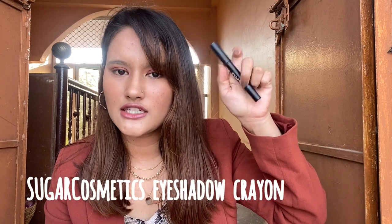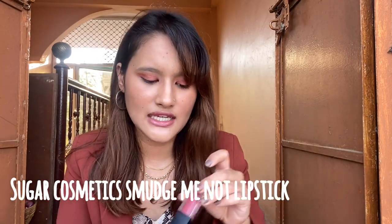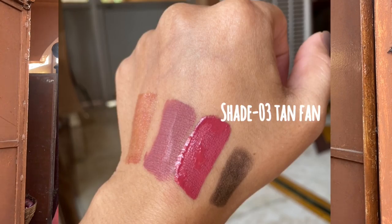The next two products are from Sugar Cosmetics. The first is their eyeshadow crayon in shade number 05, which is a beautiful black-brown kind of shade. These eyeshadow crayons are very easy to use and I kind of like this product. The next product from Sugar Cosmetics is their Smudge Me Not liquid lipstick in the shade Tan Pan 03. It's a matte lipstick and it can be a bit drying on the lips, but I really like it overall — I actually like both Sugar Cosmetics products.